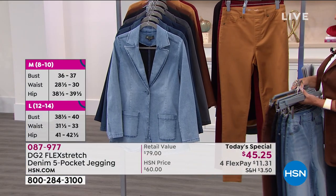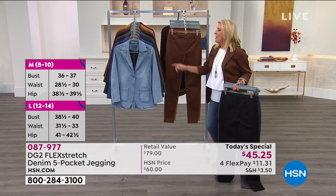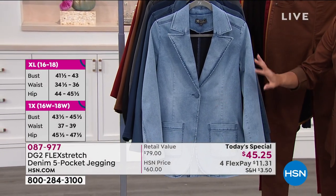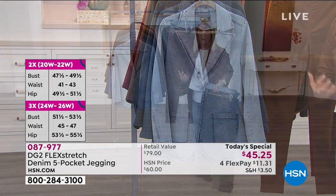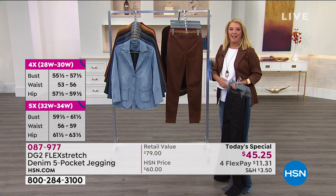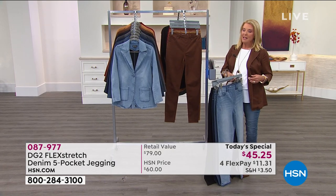The new colors lend themselves to a dressier style. One other quick note: for the first time ever, that same incredible flex stretch is in a blazer. It feels like you're wearing the most comfortable sweatshirt and yet you have the structure of a blazer. I have all the matching colors in the blazer as well.